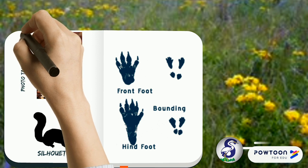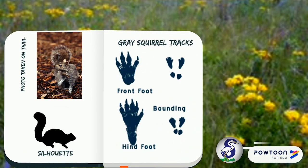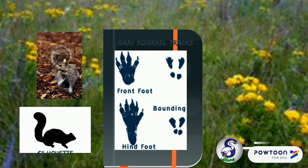Let's look inside my journal. I got a photo of a squirrel from the trail. I got a silhouette of them. Here are some gray squirrel tracks — you can see them when they're walking and when they're running around.